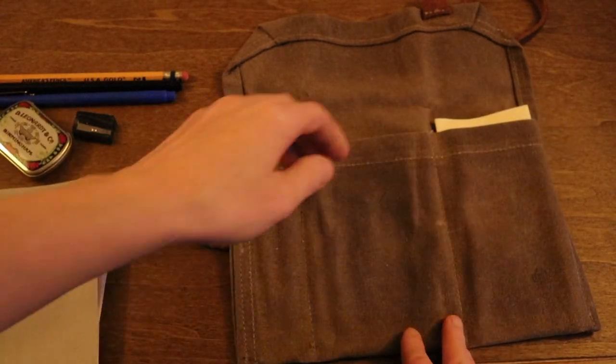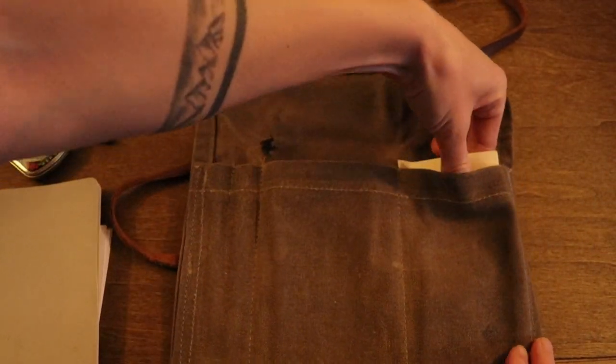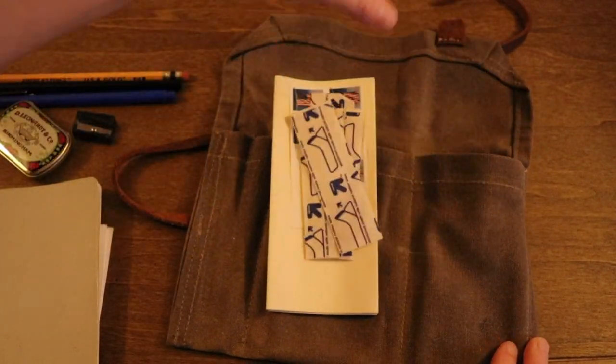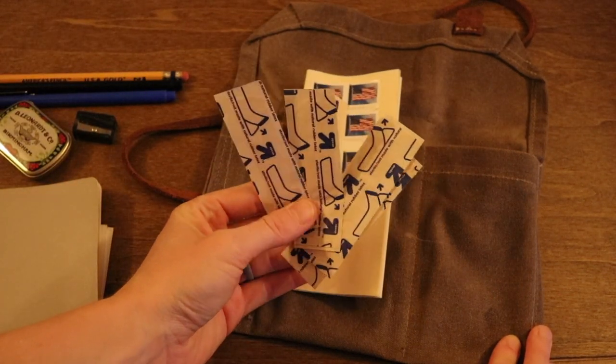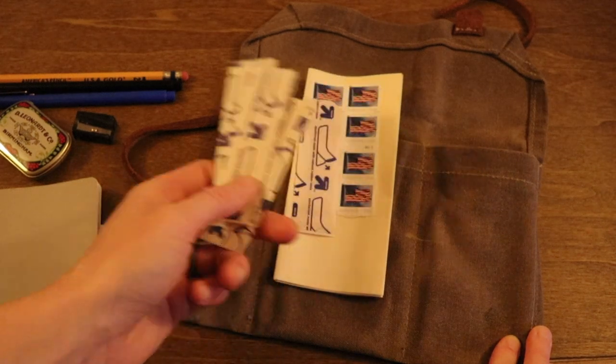Let me check if there's anything else in that pocket — now that pocket is clear. Let's pull this whole thing out. And lastly I have some band-aids, because you can never be too prepared when you're a writer and you may need a band-aid for a cut finger.